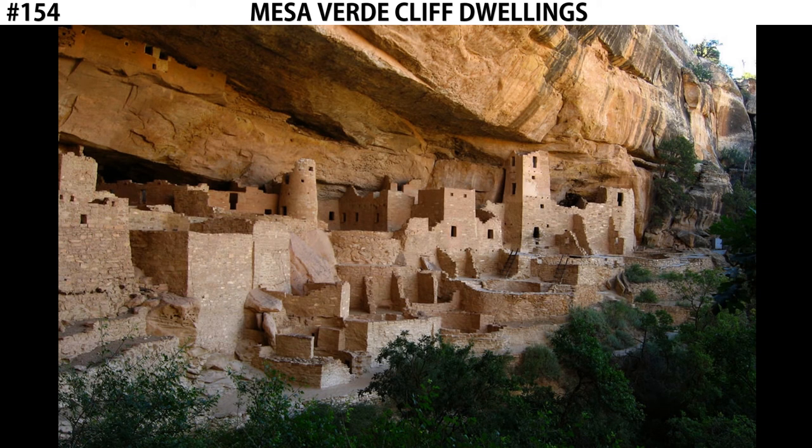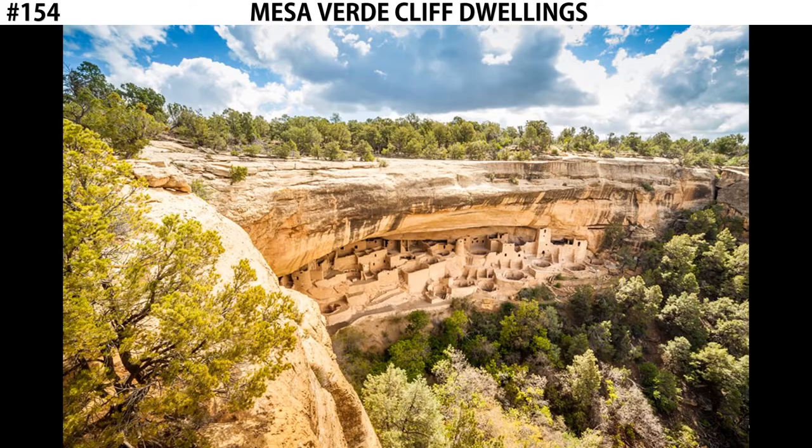The site itself is called Mesa Verde. Mesa means table, verde means green. Green table refers to the area in which the cliff dwellings are built. A mesa is a flat-topped mountain — it's called a mesa because it's almost table-like with how flat it is on top. It's green because of the fertile soil found on the top of this mesa that allows for farming.